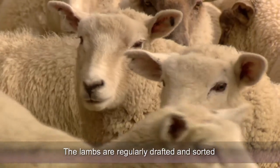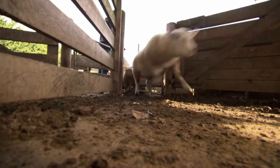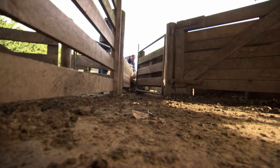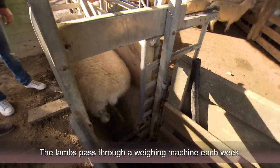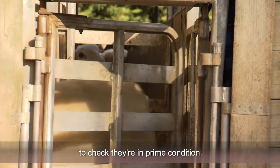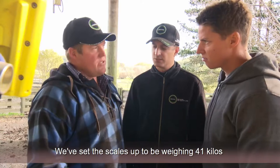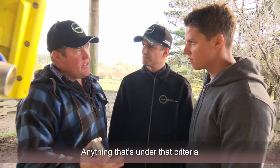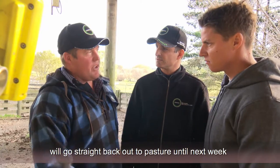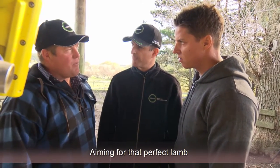The lambs are regularly drafted and sorted, and Ryan can spot a rookie shepherd a mile off. The lambs pass through a weighing machine each week to check they're in prime condition. We've set the scales to weigh 41 kilos and better — anything under that criteria will go straight back out to pasture until next week, basically aiming for that perfect lamb.